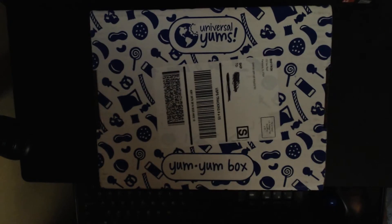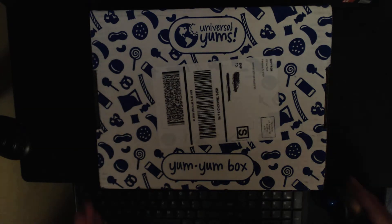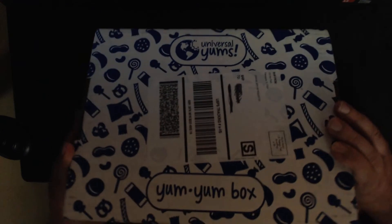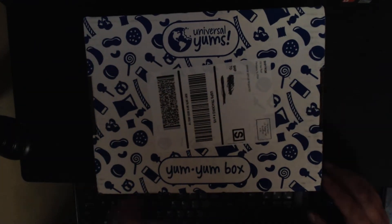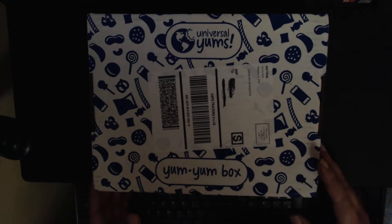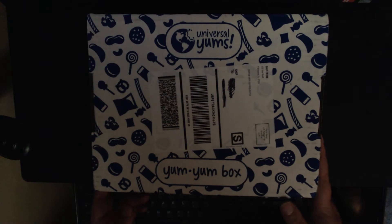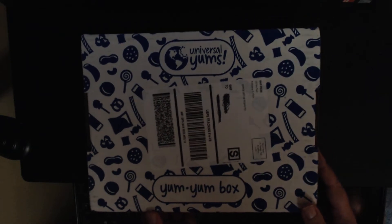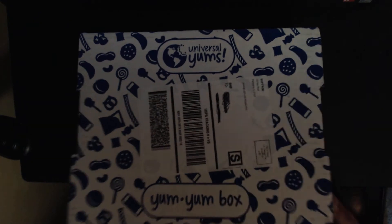Hello everybody and welcome to another box opening. Today I have the Universal Yums Yum Yum box. This is the August box from dear old Blighty — the UK. All I did was cut the thing open so it's easier for me to open. Without any further ado I'll go right into the opening. This is the Yum Yum box, the middle of the road box — not the small box and not the big box.